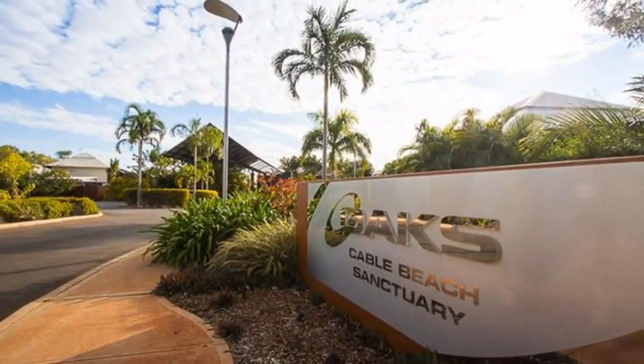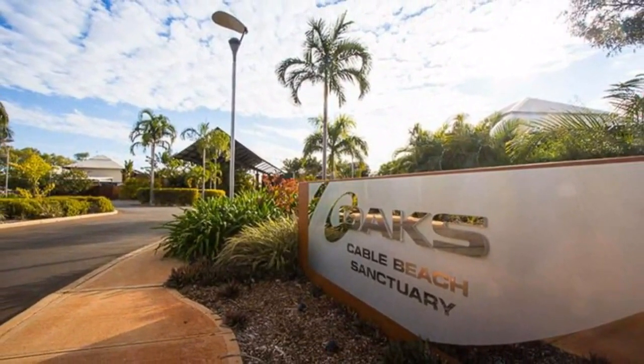Welcome to the tour of 52 at 11 Oryx Road in Cable Beach. Be a winner with this premier resort investment opportunity, set in a superb Cable Beach location with two resort pools at your disposal.